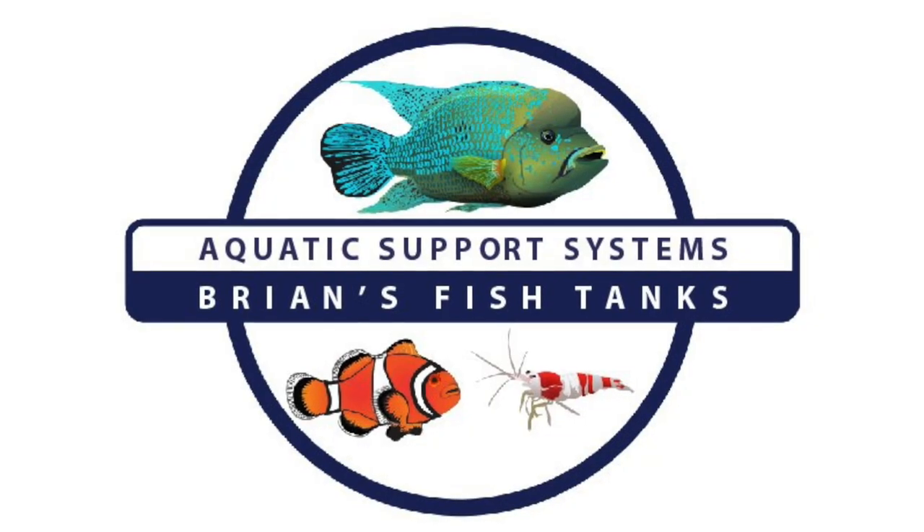Hey YouTube, ready for a fish room update? Stay tuned. Hey YouTube, it's Brian from AquaticSupportSystems.com and Brian's Fish Tanks, and I'm just going to take you through all of my tanks and show you what's going on this month.